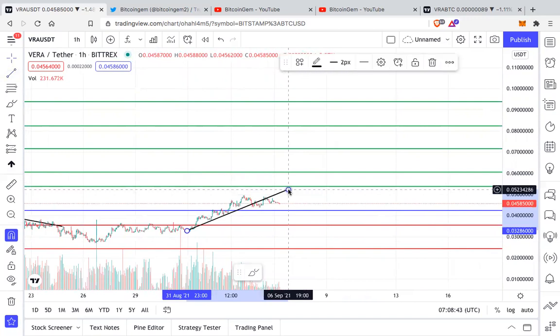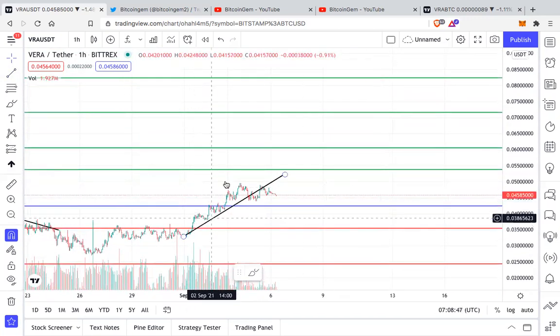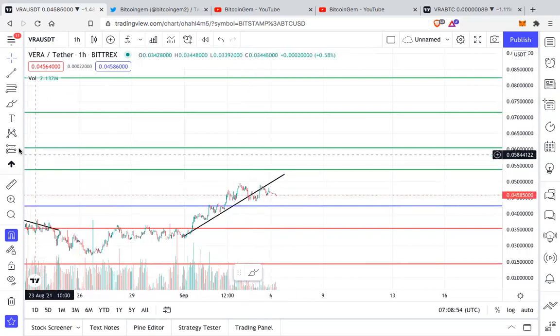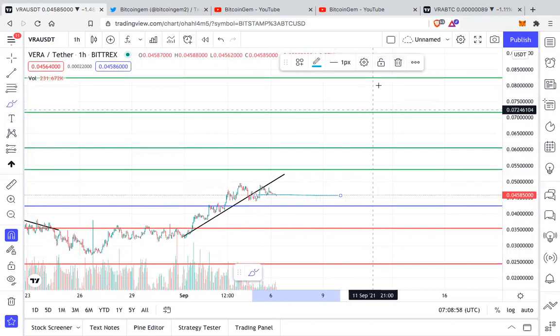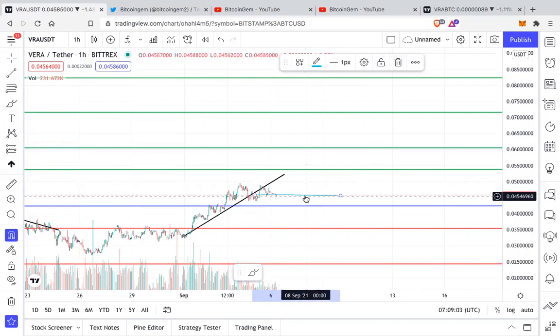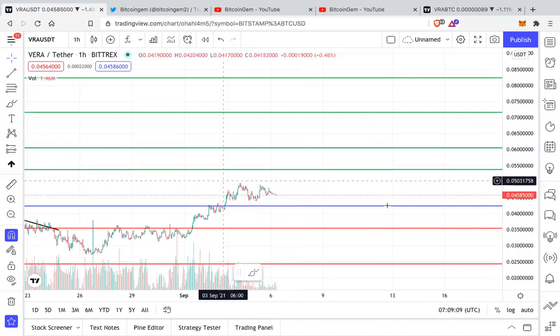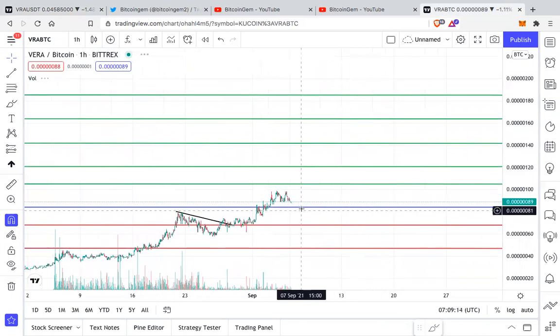This is the trend line that VRA has currently broken out of — this impulse move on the upside has broken the trend line, which is a good thing because now it's consolidating and going sideways. There is nothing wrong with this; we need to create a good foundation for our impulse move on the upside. So consolidating here is very good.